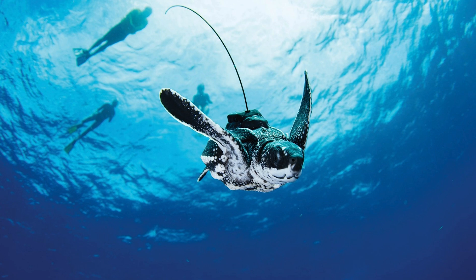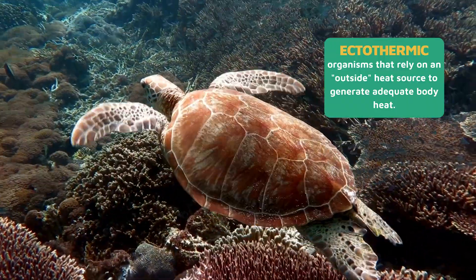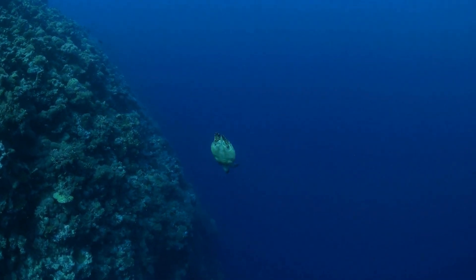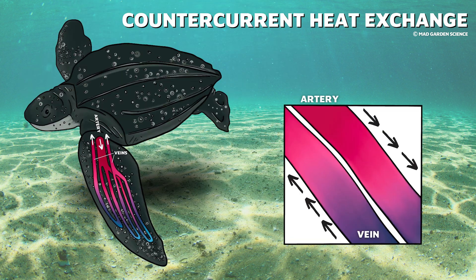Their breath-holding ability allows them to dive deep in the ocean to find food. The maximum depth ever recorded for a sea turtle dive was a leatherback that dove 3,937 feet underwater. Leatherbacks are able to do this because of special adaptations: they have collapsible lungs that allow them to compress while diving to deal with pressure changes at depth. Reptiles are ectothermic, meaning they rely on the environment to regulate their body temperature. As you travel deeper underwater, the temperature gets significantly colder. Leatherbacks are able to keep their bodies warm through counter-current heat exchange — warm blood traveling outward passes right next to cold blood returning inward, warming it before it re-enters the body core.